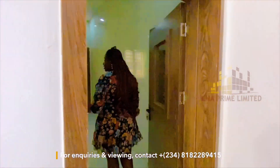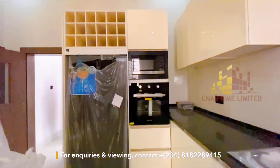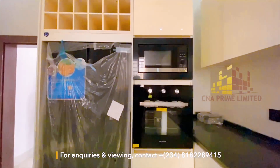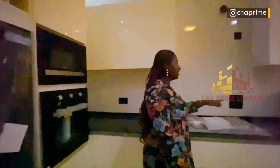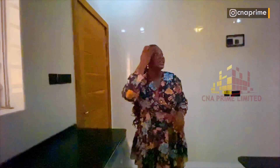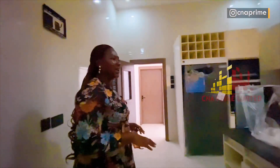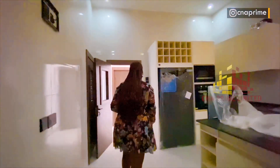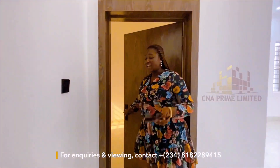Over here we have the kitchen — this kitchen comes fully fitted. You have a two-door refrigerator, a microwave and oven, a tabletop gas burner, and an extractor to be installed. There's also a washing machine, a kitchen sink, and a simple island — not too big but simple. I love this kitchen, it's really beautiful.